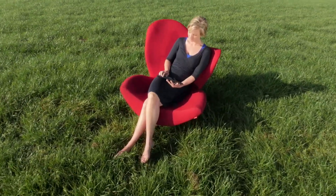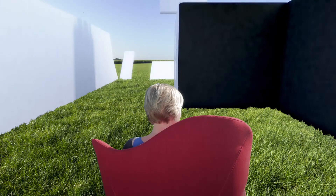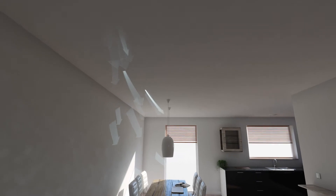Clean air is essential for everybody. It's important for your health and well-being. That's why you always want clean, fresh air in your home.